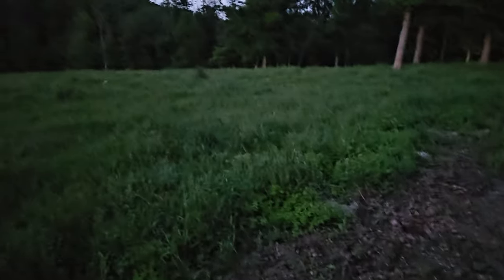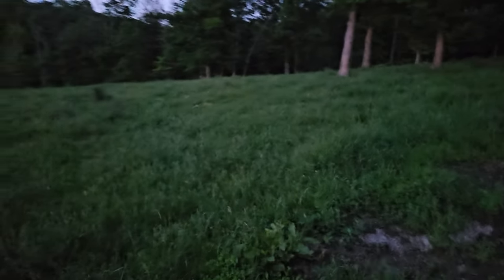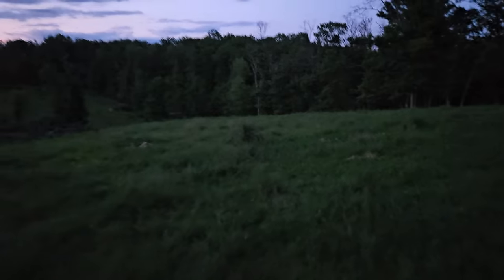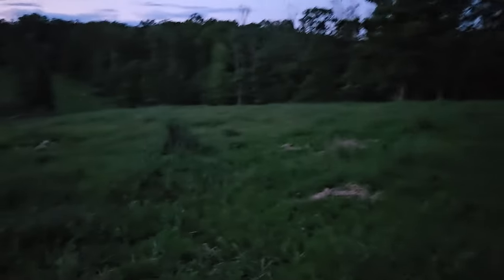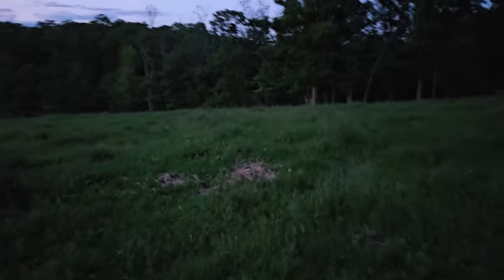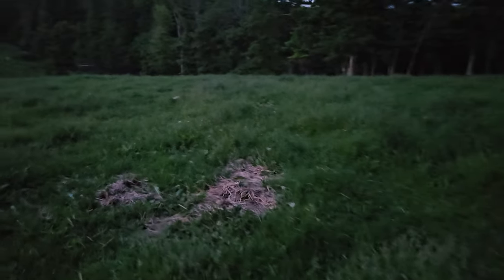OK boys and girls, I know it's not dark yet but it's almost dark, so I'm gonna go ahead and retrieve this coyote and head back — maybe go to another spot. I think I see him right here.